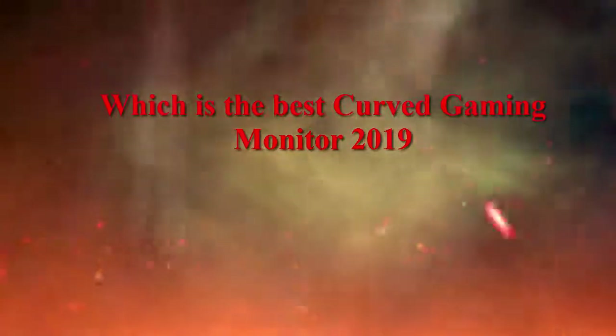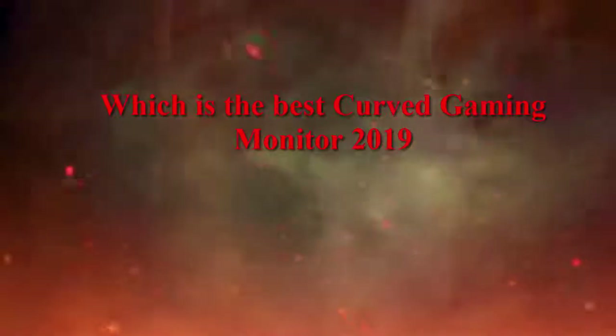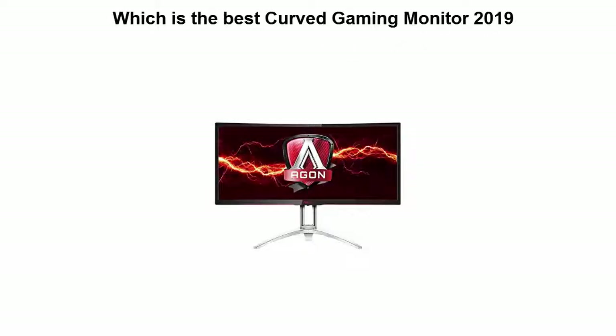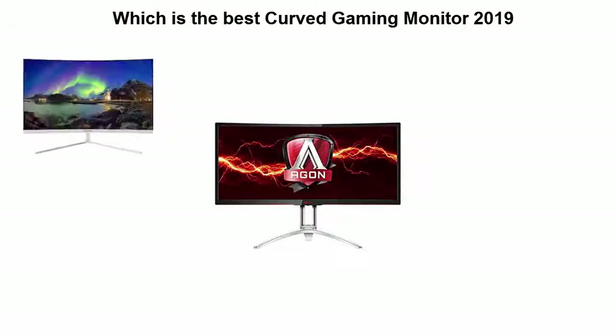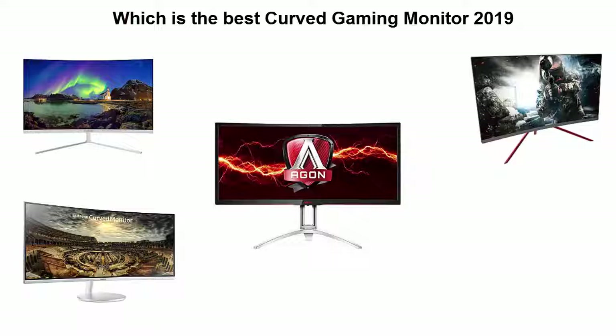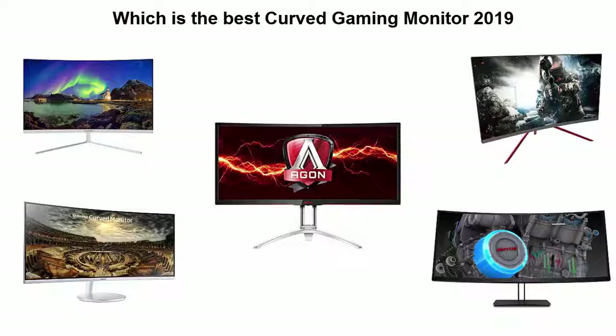Which is the best curved gaming monitor in 2019? We are going to check out the top 5 best curved gaming monitors available right now. This list is based on my personal opinion and I tried to list them based on price, quality, durability, and more. Check the link in the description and comment section below for pricing info. Let's get started!